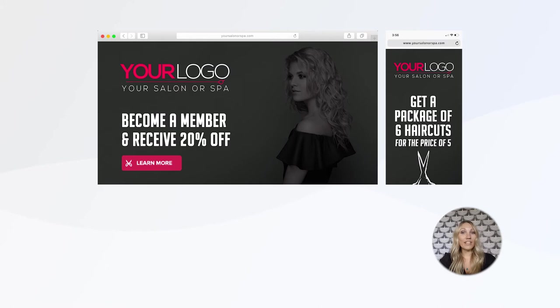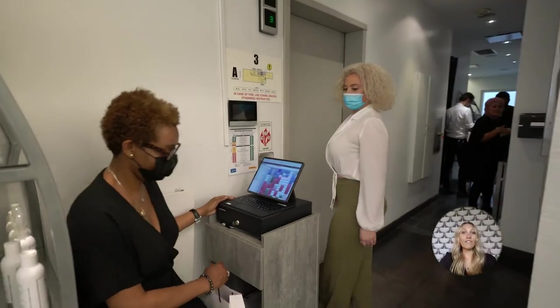Number seven: packages and memberships are both great ways to offer convenience for your clients while also providing a stream of income for your salon. Set up programs that make the most sense for your clients and make them available in the salon and also through online client scheduling.